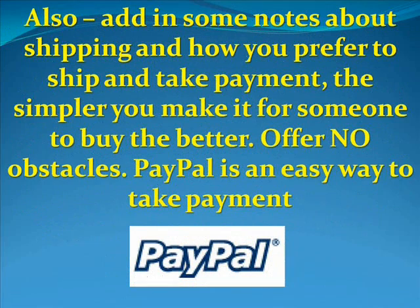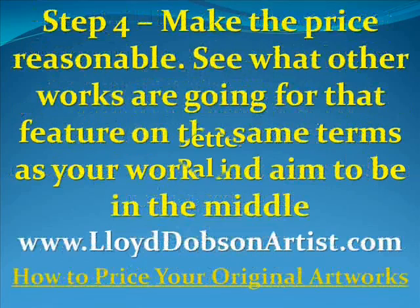Also add in some notes about shipping — how you prefer to ship and take payment. The simpler you make it for someone to buy, the better. Offer no obstacles. PayPal is an easy way to take payment; I've used PayPal for years.